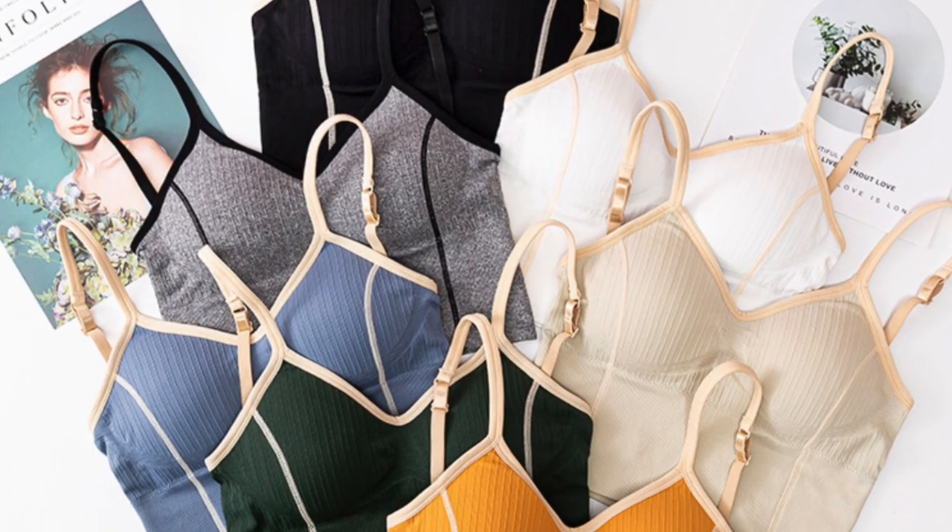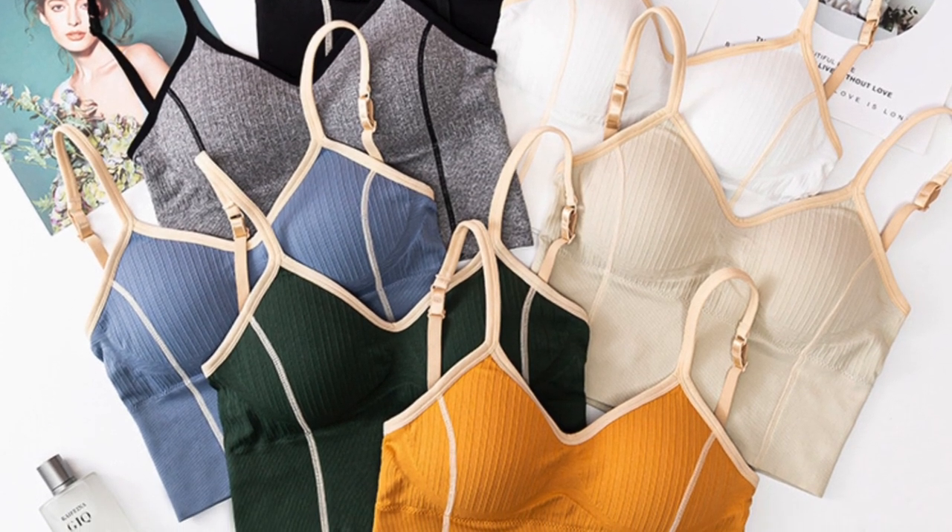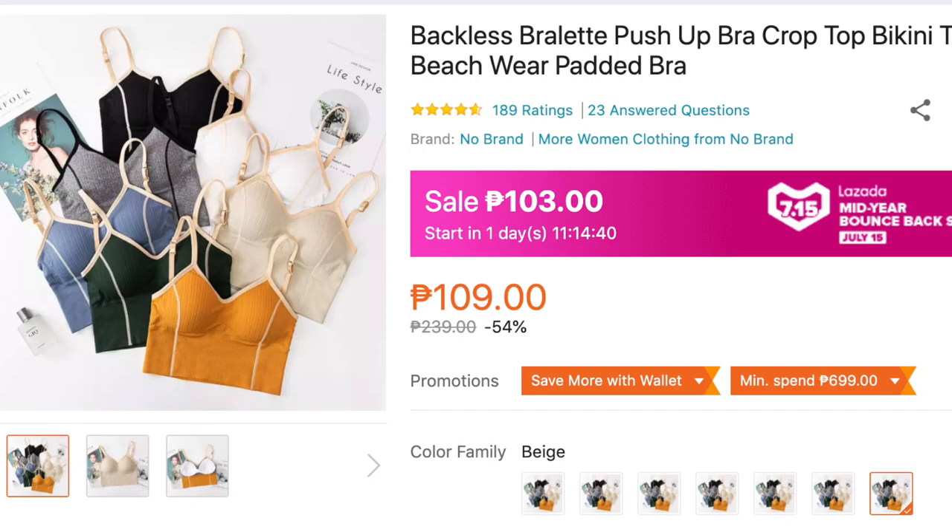Another bralette I want to feature is this backless bralette with lining. My babe Tony Sia recommended this order — grabe si Tony, galing niya talaga mag-hanap ng finds sa Lazada. It's 109 pesos right now, but if you wait until July 15, it's only 103 pesos. I went ahead and checked it out already because when Tony recommends something, the nice colors sell out fast. So I got 4 colors: black, white, nude, and yellow — the colors I feel suit my skin tone. Sobrang ganda niya.